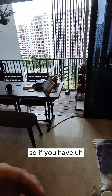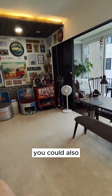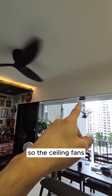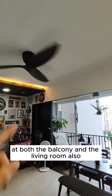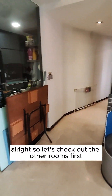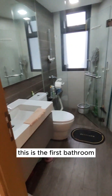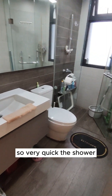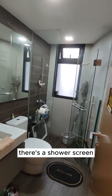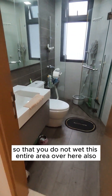So if you have a grandparent or parents moving in with you, this room would work well. There are also ceiling fans at both the balcony and the living room. This is the first bathroom — it comes equipped with a shower and a shower screen so that you do not wet the entire area.